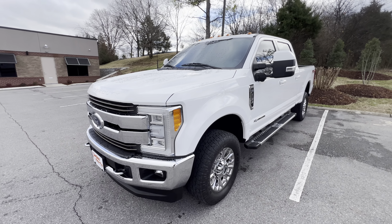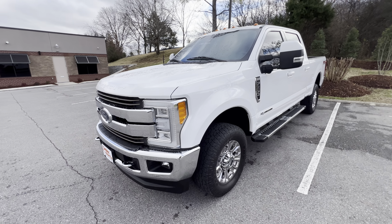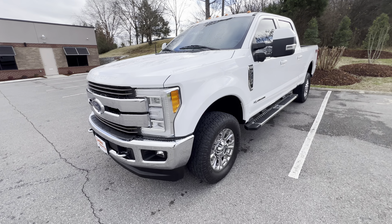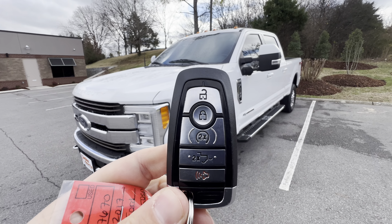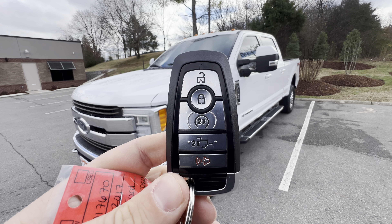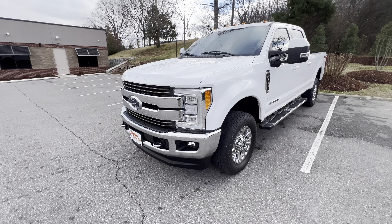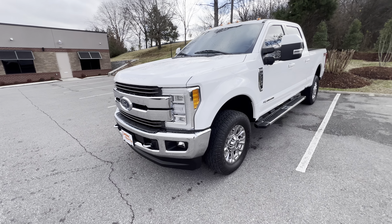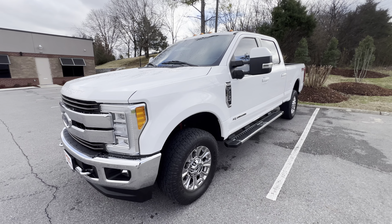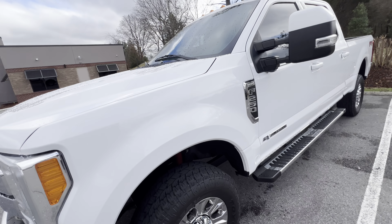Hey, Alan here. We are looking at this 2017 F-250 King Ranch — just an absolutely gorgeous truck. We've got two sets of keys here. It's got keyless entry, push button start, remote start, and the tailgate release as well. I've walked around this vehicle and been in it — this thing is super nice. Like we talked on the phone, this is a truck I wish was in my driveway. We'll go ahead and walk around it and point out some features.